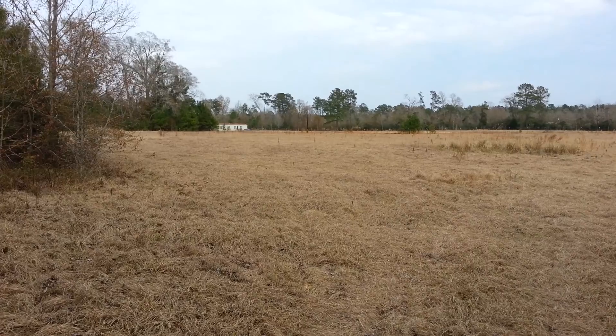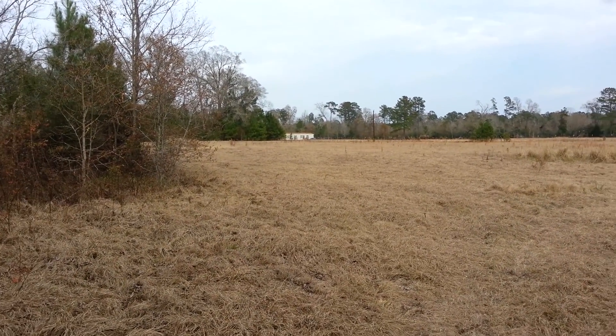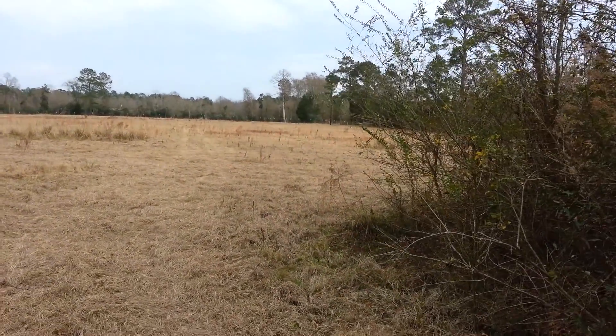I bet that's what you're asking about. That's a mobile home on the adjacent property. To the left of it is a barn, and then this is the rest of the other pasture.